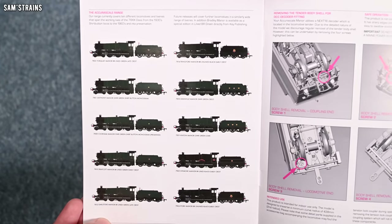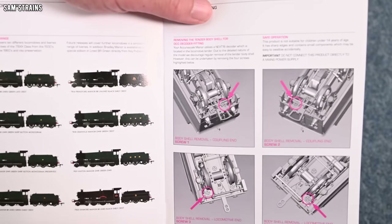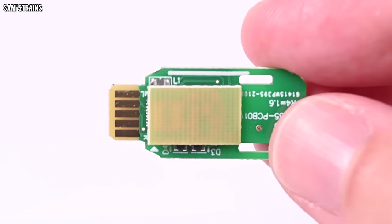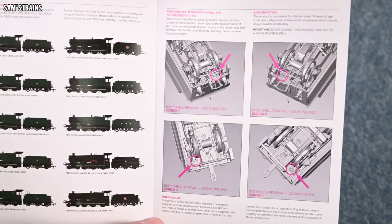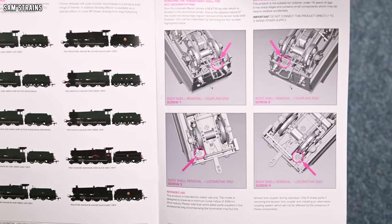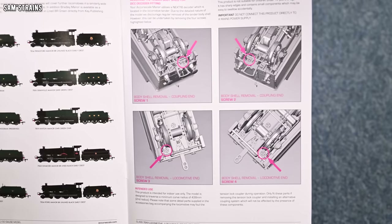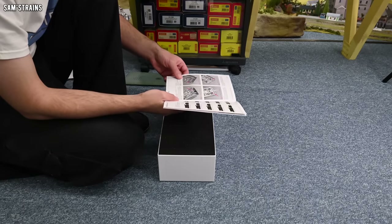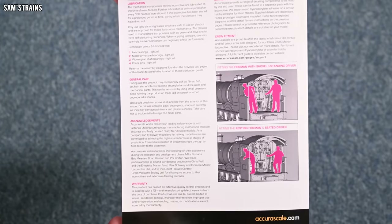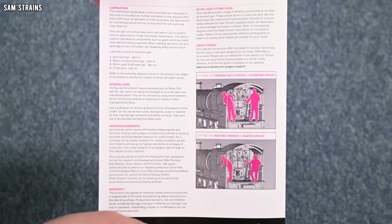Here you've got the range of Manors in all sorts of different liveries - BR blacks, Great Western greens, BR greens. Do check out the range using those affiliate links. Fitting the decoder is interesting: if you remember the Dapol Manor, you had to open the smoke box door and insert the decoder. With this one, you have to disassemble the tender, which suggests that is where the DCC decoder goes. That tells me there will be more room inside the loco for a better motor, maybe more weight. It could mean AcuraScale have sacrificed some ease of chipping to make the loco heavier and better.